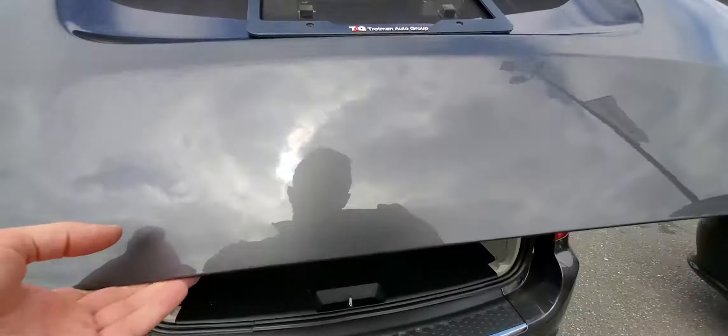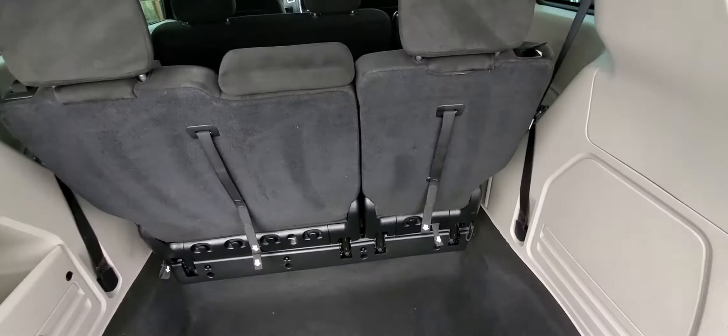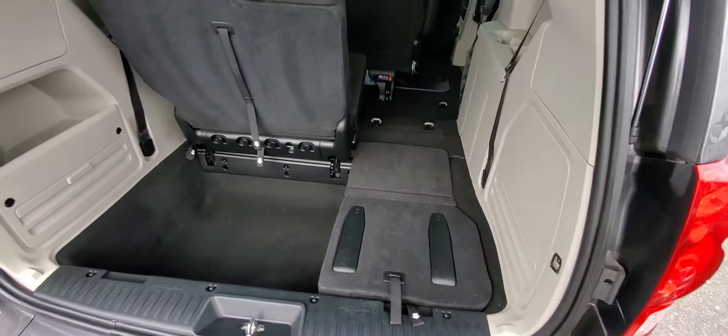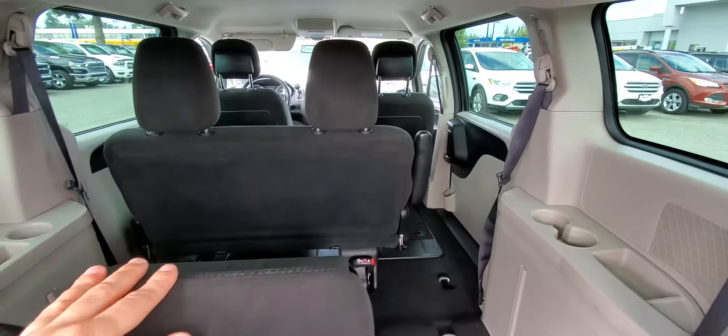The back seats are stow-and-go, where you can flip them into the floor. It works like this: you do one, you do two, you do number three, and then you do number four — boom — and it's all foldable flat. In the middle row there's a bench seat which you can completely remove if you don't need it.